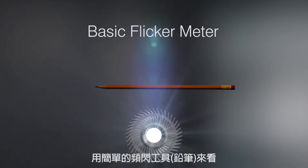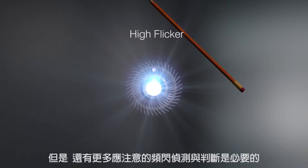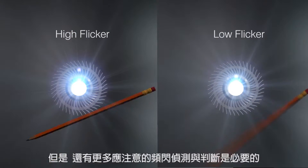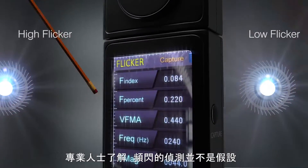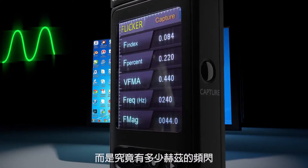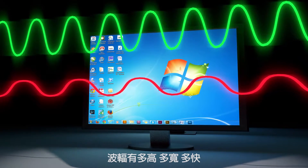Consider a basic flicker meter. But there's much more to measuring flicker than whether you have it or you don't. Lighting professionals know that measuring flicker is not about if — it's about how much, how tall, how wide, how fast.